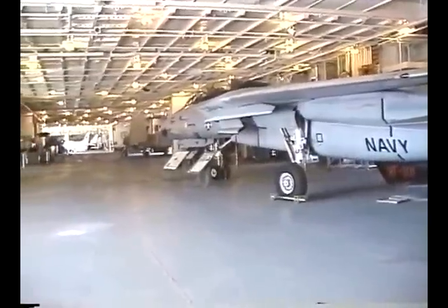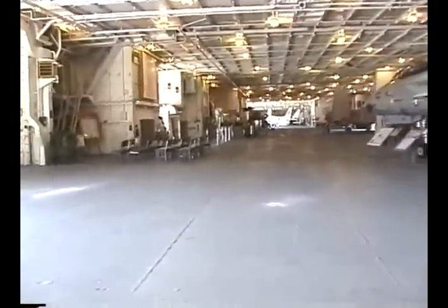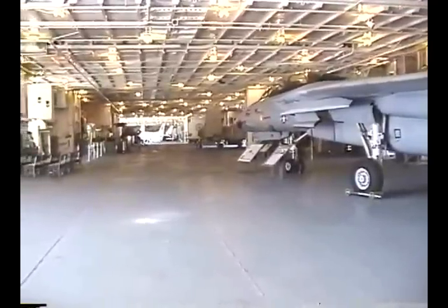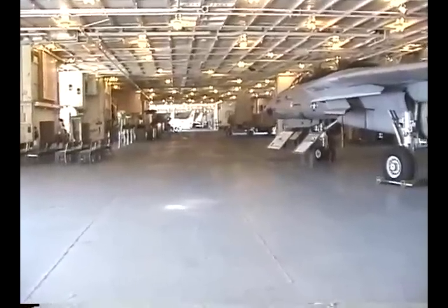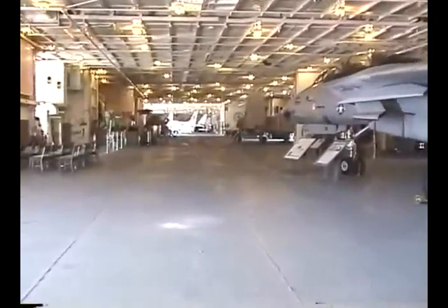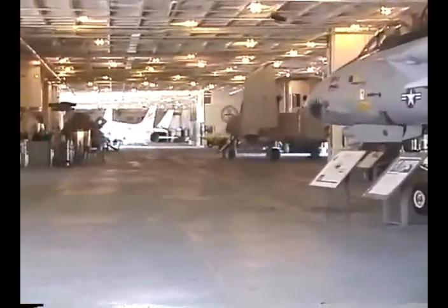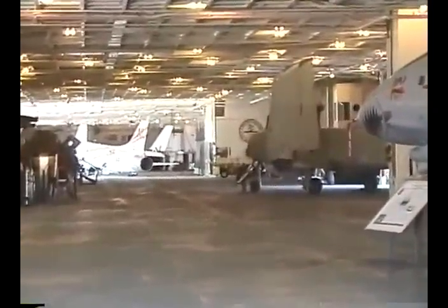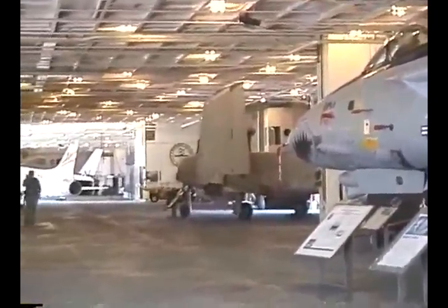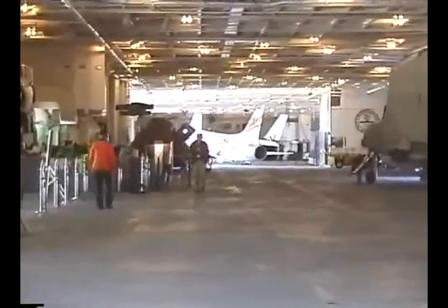The hangar deck extends 720 feet from the forward elevator to the stern, with an average width of 70 feet. The deck is constructed of two-and-a-quarter-inch plates welded together, forming an armor-plated deck designed to withstand a 500-pound armor-piercing bomb and a 1,000-pound general-purpose bomb. Of the 16 Essex-class carriers that operated in the South Pacific during World War II, not a single bomb ever penetrated these decks — a testament to the quality of the design for that period.